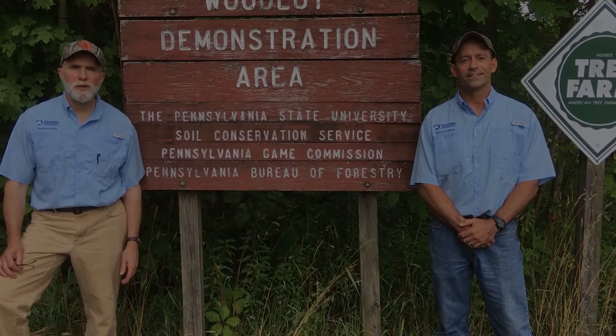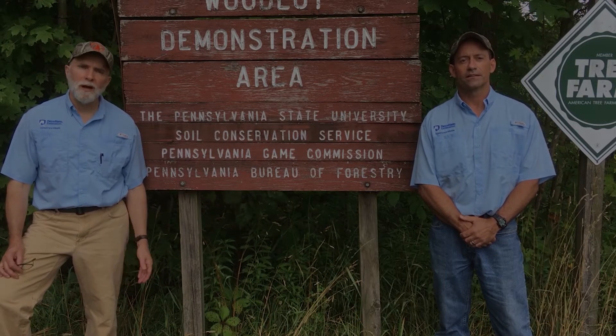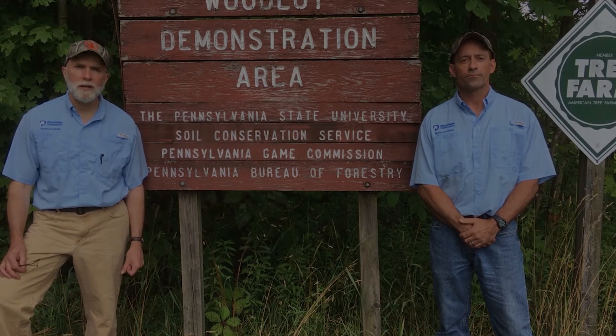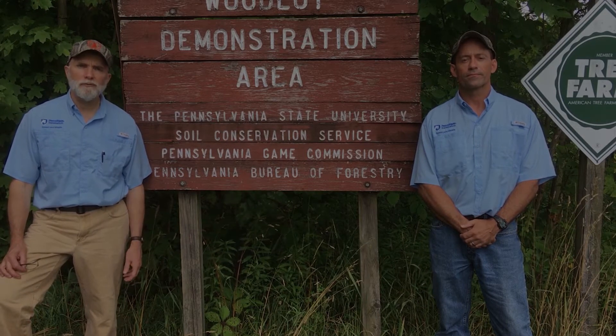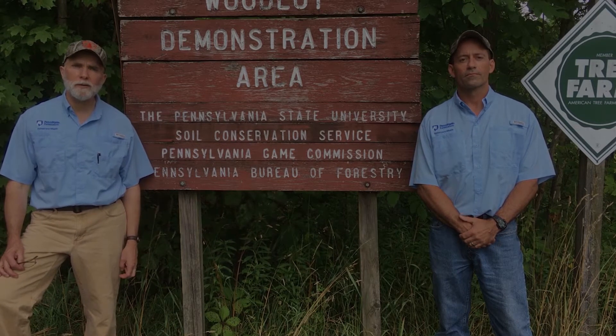Hi everyone, Samford Smith here, Extension Specialist with Penn State Extension. And I'm Dave Jackson, Forestry Educator with Penn State Extension. Unfortunately, you could not be here with us this year at Ag Progress Days, so we've decided to produce a virtual woodlot tour for you to learn about what we're still working on here at the University.